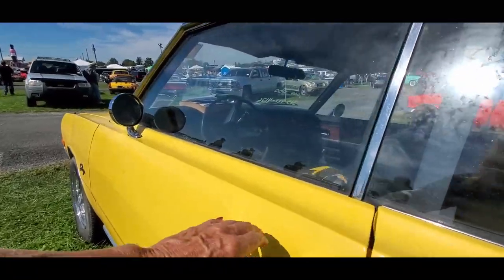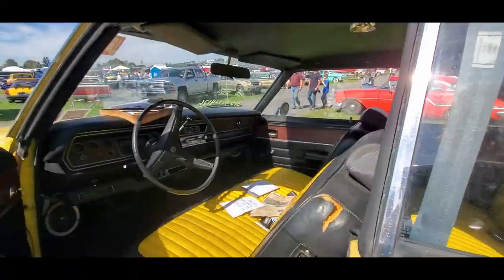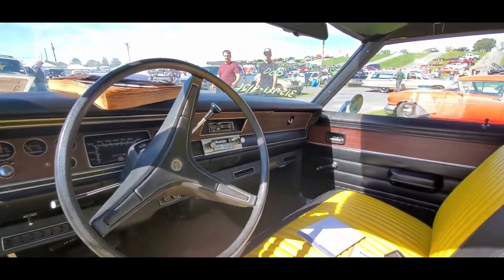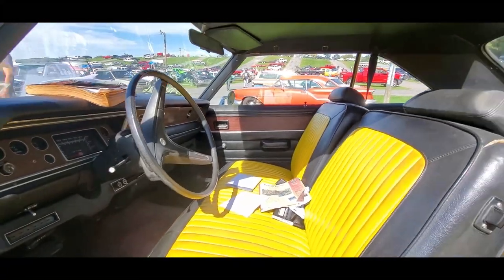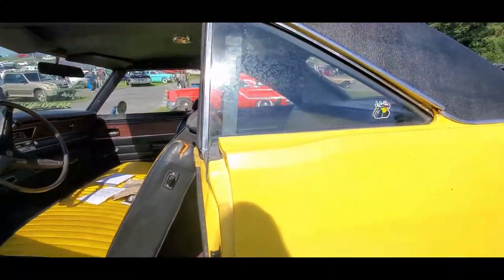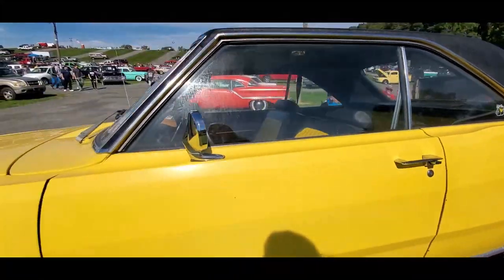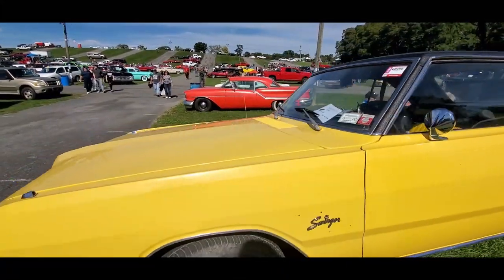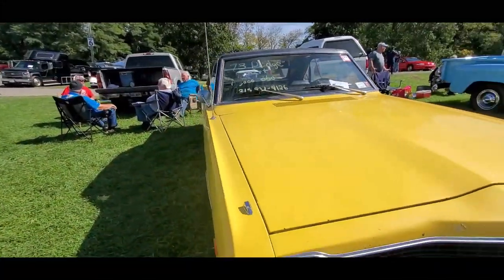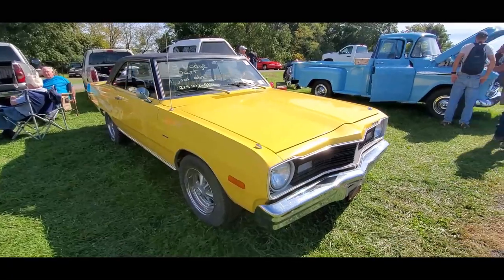I'm not sure what's under the hood... oh, 318 — okay, and it's got AC. It's marked down to $11K. With that kind of rust, I don't know. Of course they started out a lot higher.